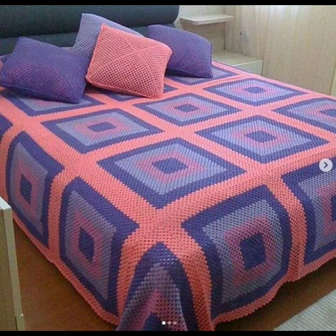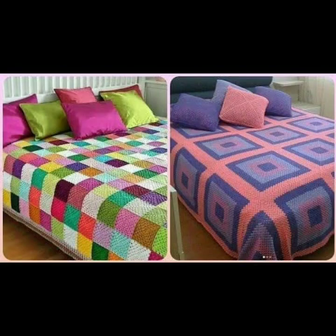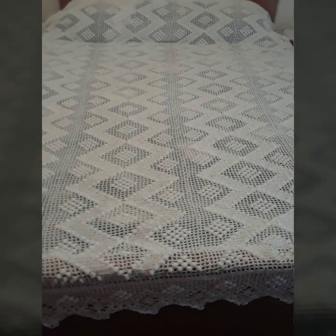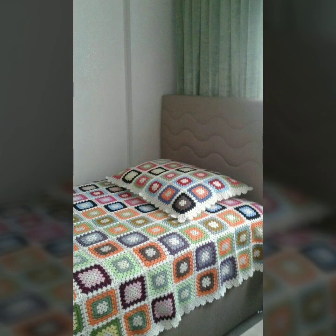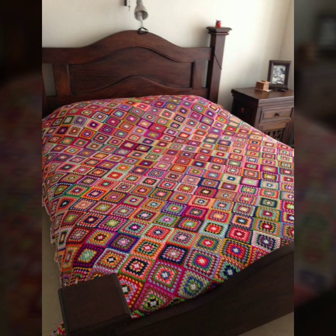I always try to bring useful videos and useful content for you. Please don't forget to like my video, share my video, and give feedback in the comments section about my collection — how was it and how were the designs of these beautiful and trendy crochet bed sheets?